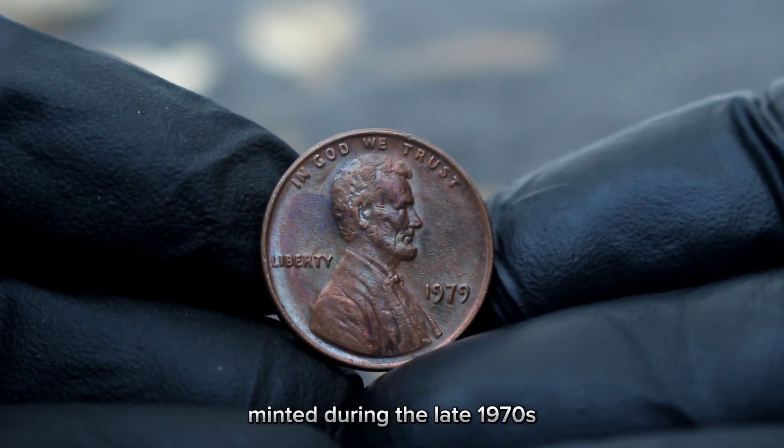Rarity plays a crucial role in determining the value of any coin. While millions of 1979 Lincoln cents were minted, finding one without the mint mark is less common, adding to its allure among collectors. Over the years, the value of this coin has fluctuated, influenced by factors such as collector interest, economic conditions, and the overall state of the coin market.